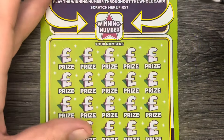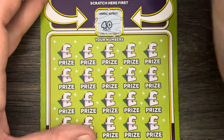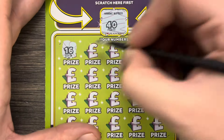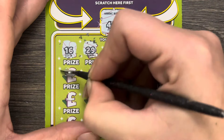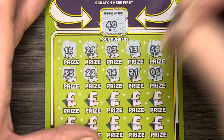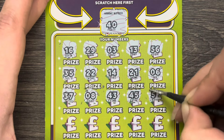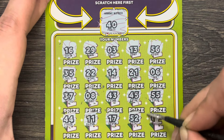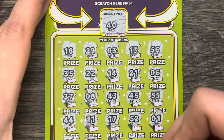Let's do the Full of 500s card. I'll keep you zoomed in so you can see what's going on. Our winning number is number 40. We're also looking for bags, which double the prize, or a diamond to win all prizes. Numbers on the card include: 16, 29, 3, 13, 56, 35, 22, 14, 21, 6, 37, 8, 43, 45, 55, 44, 11, 17, 52, 1, 46, 48, 54, 32.